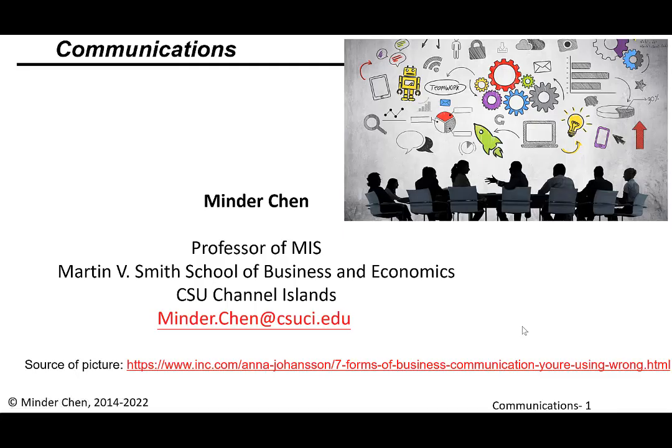Hello, this is Minder Chen and this is the second half of our communication module. I'm a professor of Management Information Systems at Martin Bismick School of Business Economics at CSU Channel Islands. So let's just get right to it.